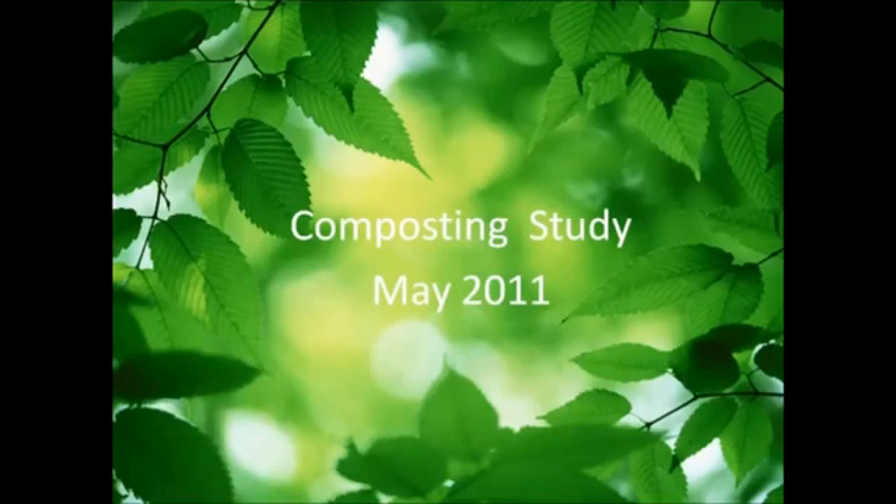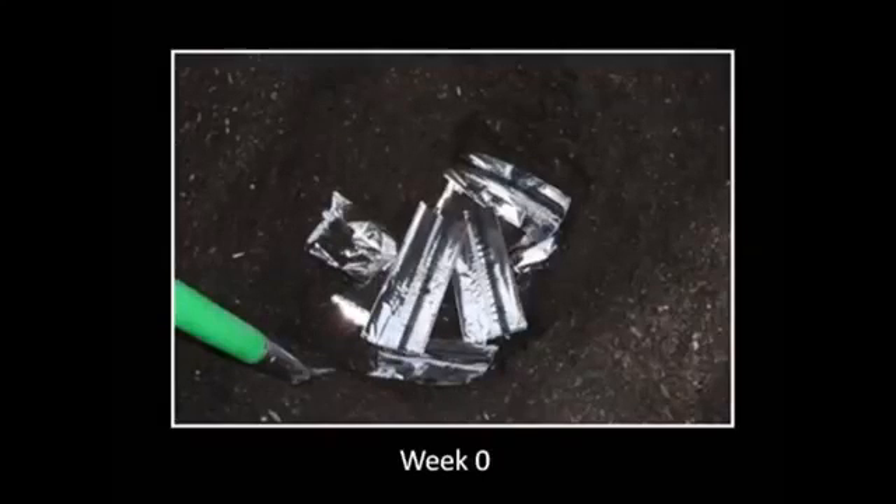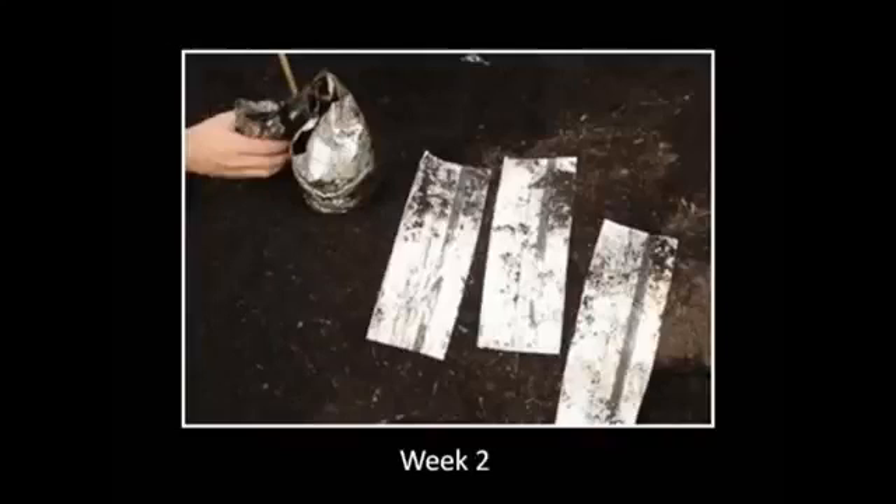Econic compostable packaging — a little revolution. Some years ago, we put them into an organic waste pile on week zero. Here were the bags being buried in the organic waste pile.